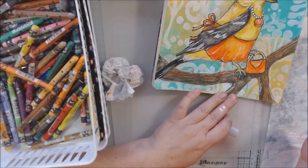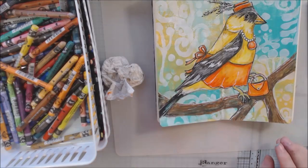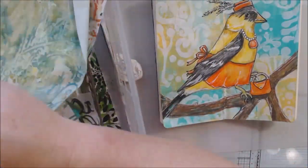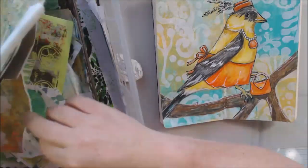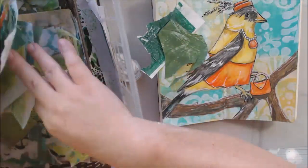Then I decide I need something else to fill up the page. Branches have leaves, right? So I got out my basket that has greens in it and pulled out a few scraps.